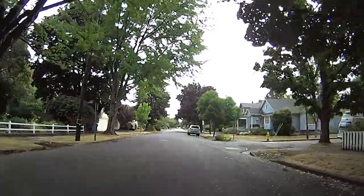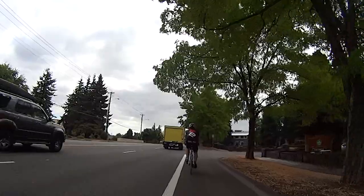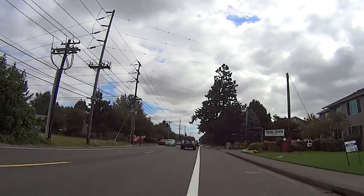We'll travel a few miles through close-in Salem neighborhoods until we join State Street, to head out of town through the four corners, back to the beautiful farmland and nursery operations.